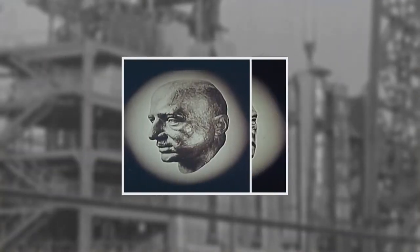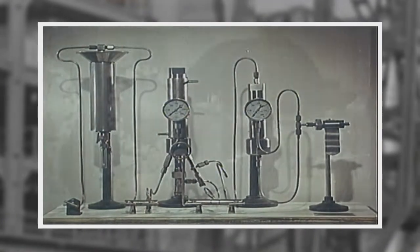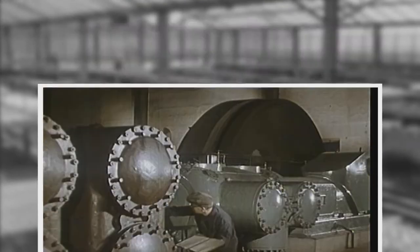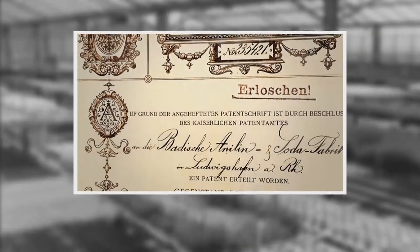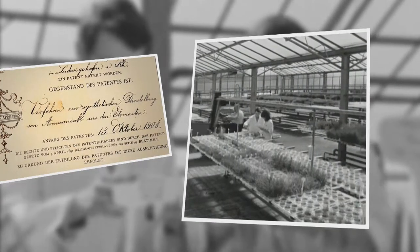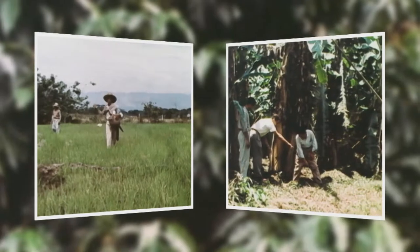A good 100 years ago, Fritz Haber and Karl Bosch developed the ammonia synthesis, a process which enabled the production of mineral fertilizers. Since then, BASF crop protection has delivered continuous innovation to farming and contributed to the protection and enhancement of crop yields.